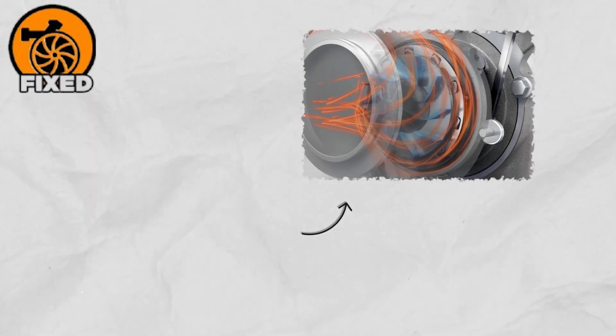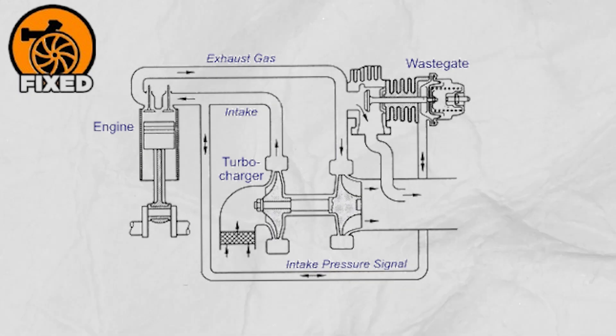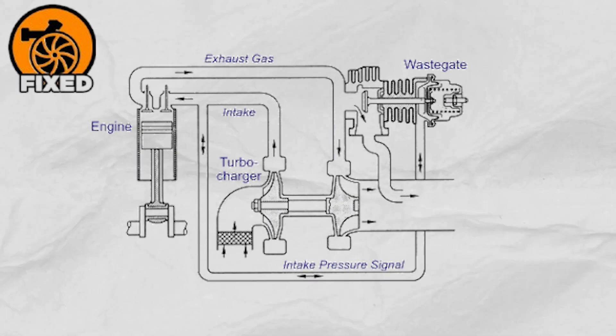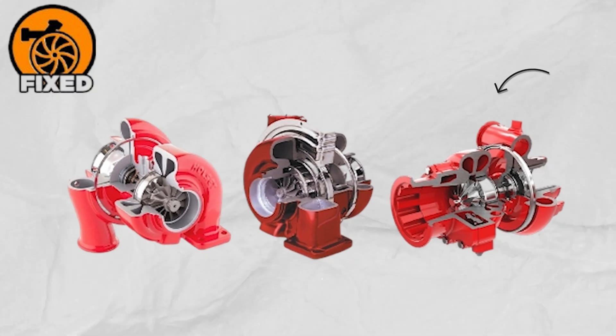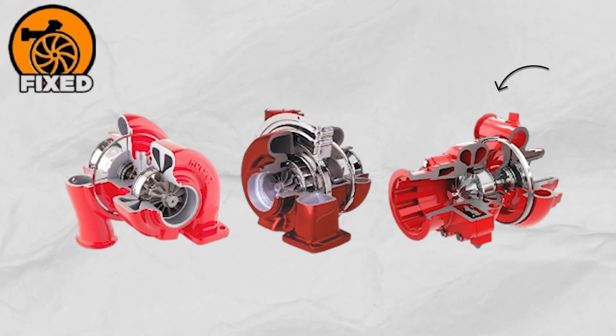Because the FGT can't adapt to changing speeds or loads, it's best for engines that run steadily — like those in ships, power generators, or industrial machines — where reliability and consistency matter far more than flexibility or lightning-fast response.